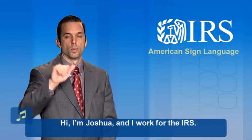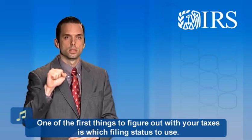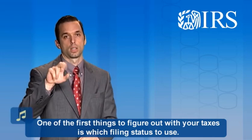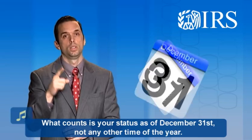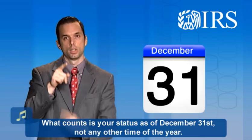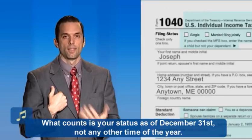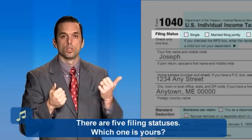Hi, I'm Joshua and I work for the IRS. One of the first things to figure out with your taxes is which filing status to use. What counts is your status as of December 31st, not any other time of the year. There are five filing statuses. Which one is yours?